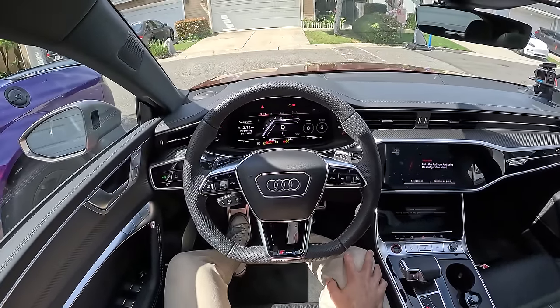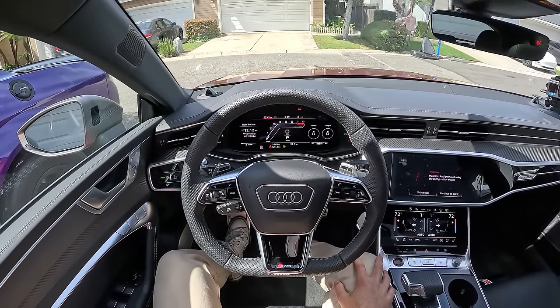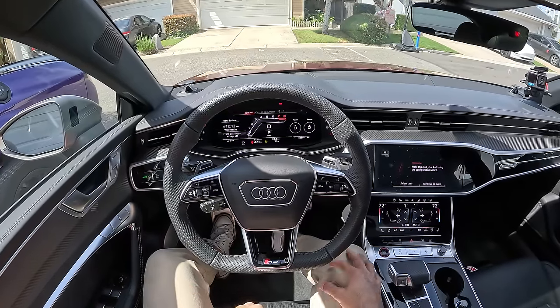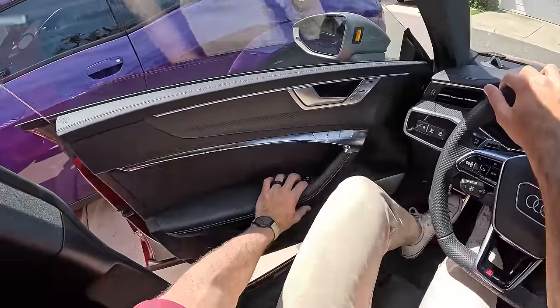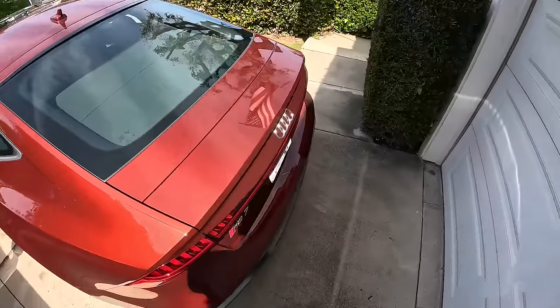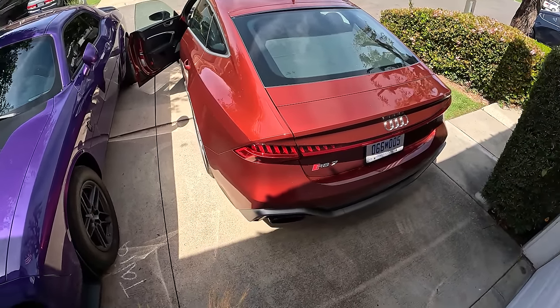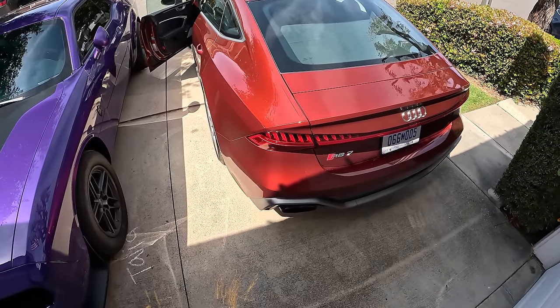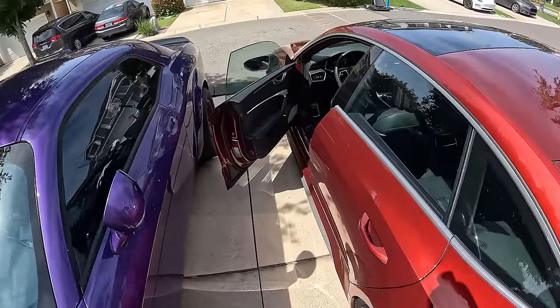Let's fire up the RS7. You can hear some throatiness of the V8 before the startup chimes start. From outside, the idle is remarkably restrained — no one is going to be disturbed by that. In other words, you're just going to stay friends with everyone in your neighborhood.